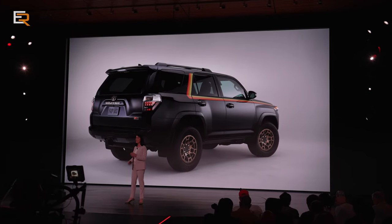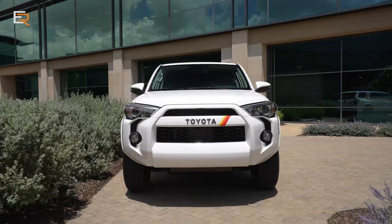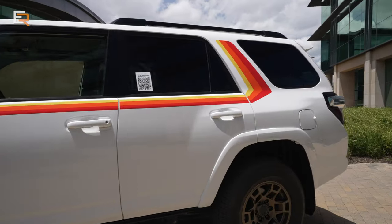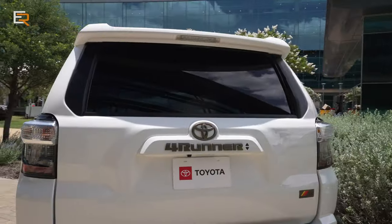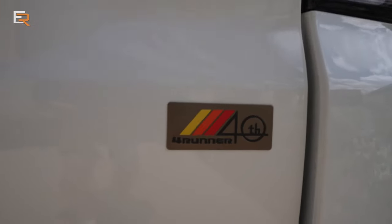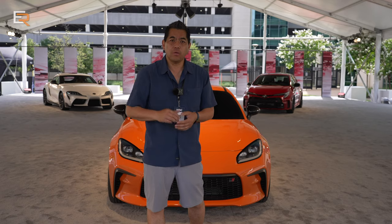Switching over to Toyota — there was almost too much to keep up with. What's coming in the near future? How about a couple of anniversary editions? First is the 40th anniversary 4Runner with a unique graphic and wheel package — I'm kind of digging the retro look. And the Sienna is 25 years old, so it'll also get a special edition as well.